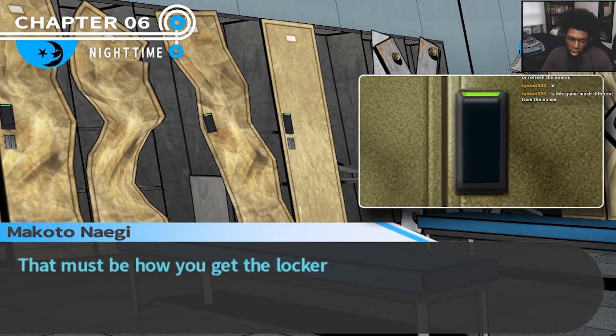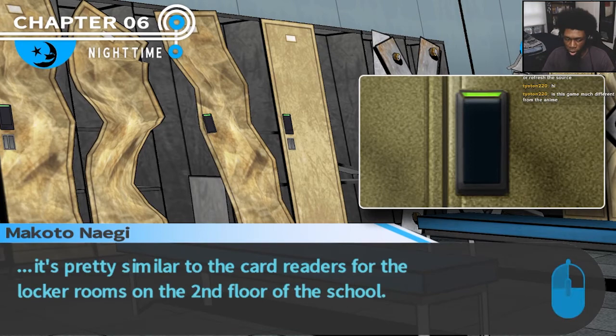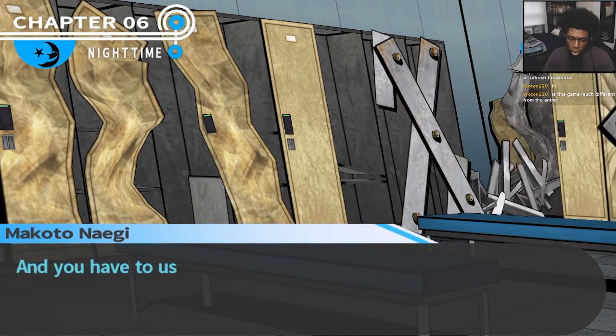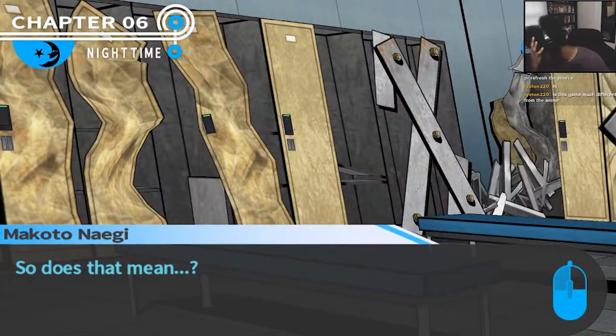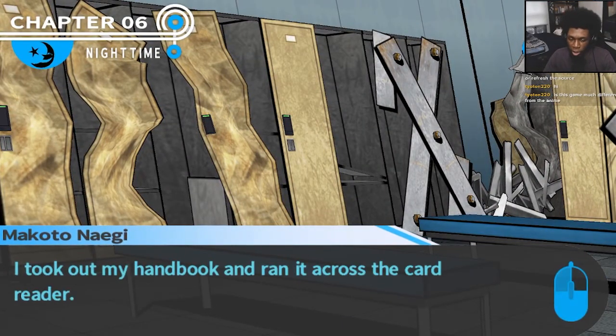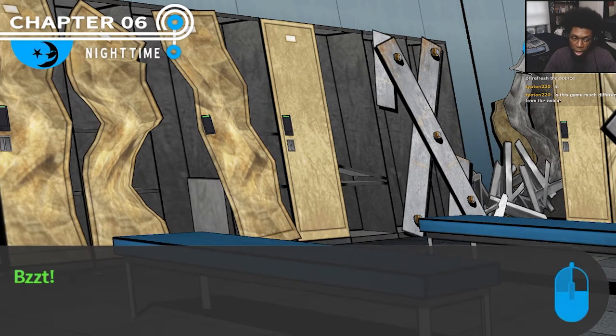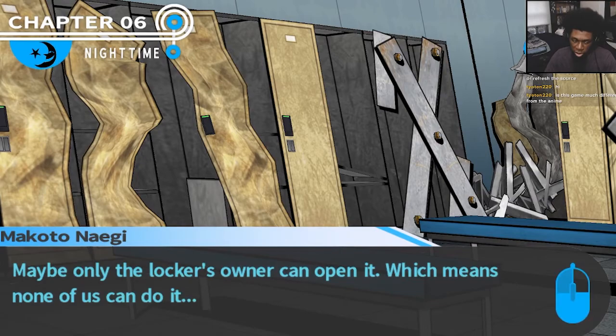There's a card reader installed on the door — that must be how you get the locker open. After all, it's pretty similar to the card readers on the locker rooms on the second floor of the school, and you have to use your e-handbook to open those up. So let's give it a try. I took out my handbook and ran it across the card reader, and then... no luck. Maybe only the locker's owner can open it, which means none of us can do it.